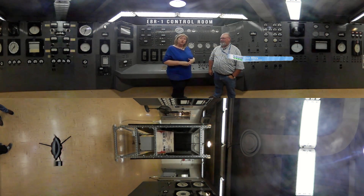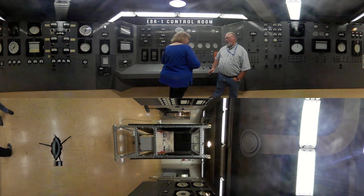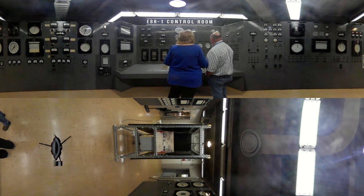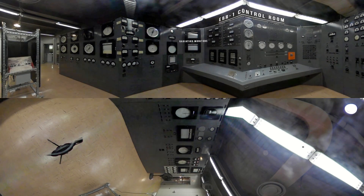This is Don Miley, he's going to be our tour guide here at EBR-1. We are in the control room of EBR-1. This is where they started and operated the reactor and did everything they did.